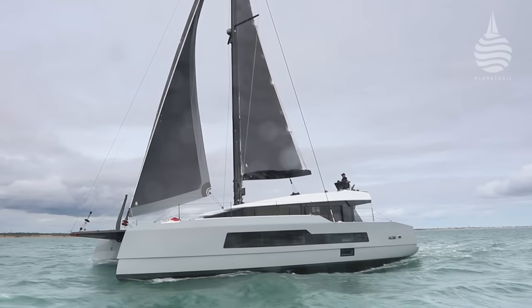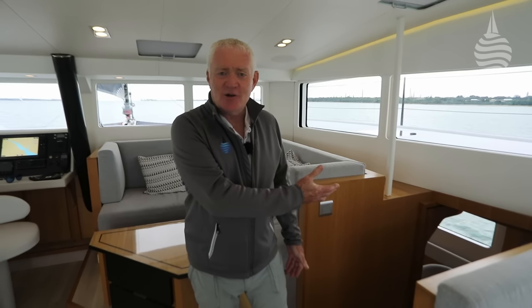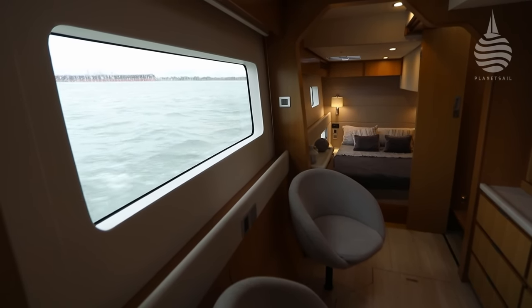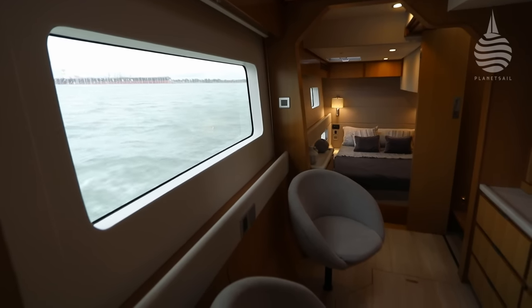When it comes to the accommodation in the hulls, the starboard hull is the owner's hull and the port hull is for the guests. It's not unusual for the owner's cabin to occupy an entire hull, but what is less common is to have quite this much space. It's accentuated by the light that comes streaming in through this great big window here — it really gives a very different feel to this accommodation right from the start.